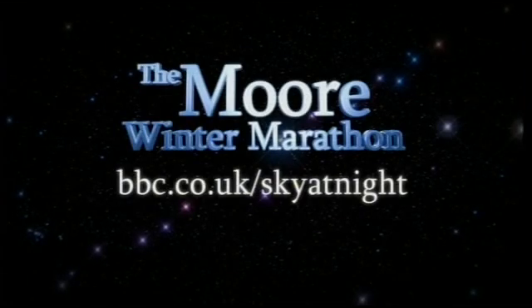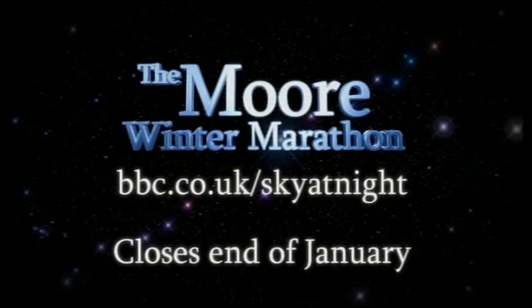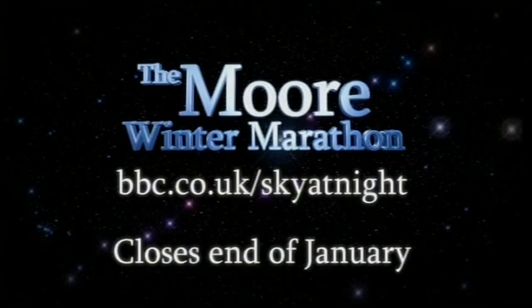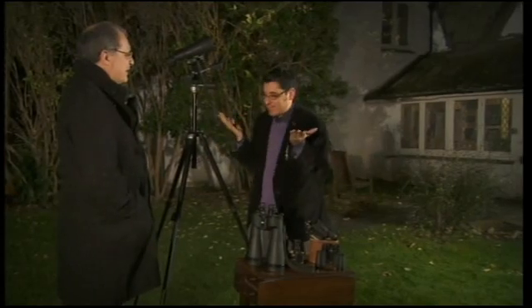People can find them using the Moore Winter Marathon guides and observing forms, available via the BBC's Sky at Night website. Did you know that this is actually the 40th anniversary of the Apollo 17 mission? Here's Chris Lintott to look at some of the highlights of our last manned expedition to the Moon.